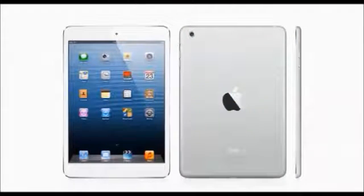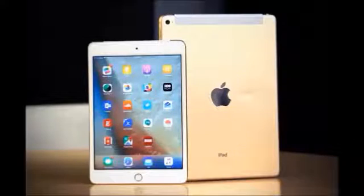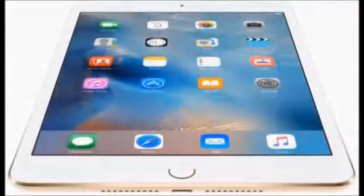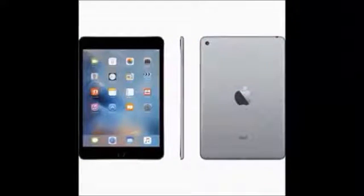The graphics are powered by the Apple A8 APL1011 chipset with a dual-core 1.5 GHz processor. The iPad weighs 304 grams with dimensions of 203.2 mm, and features a capacitive multi-touch display.